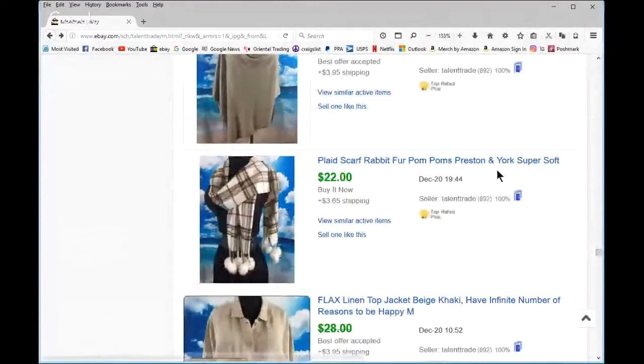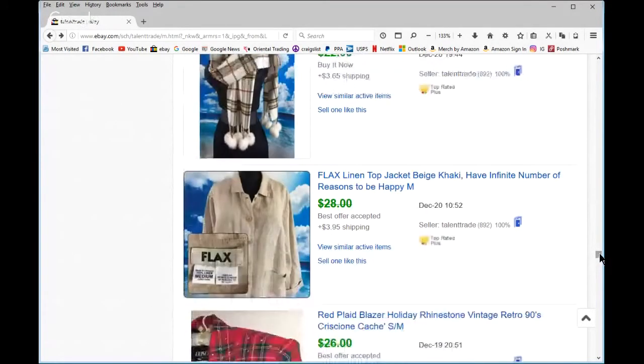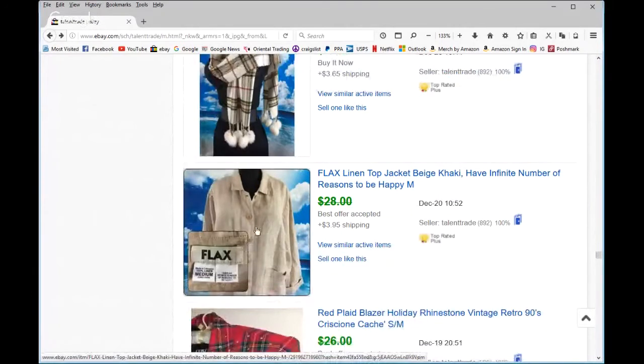Preston and York — super soft, with real rabbit fur pom-poms in kind of a Burberry-inspired plaid. I priced it up a little and waited, got what I wanted — a good deal for the buyer too. This one came back: a return. Every once in a while a customer doesn't really read all the measurements, even though I include full measurements in all my listings. She was nice though — said it didn't fit, so I didn't have to refund original shipping and she paid return shipping. It's back up for sale.